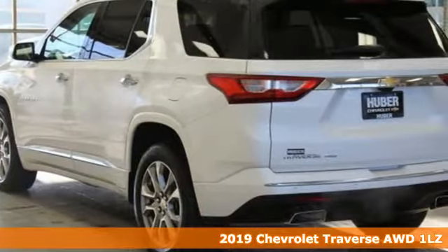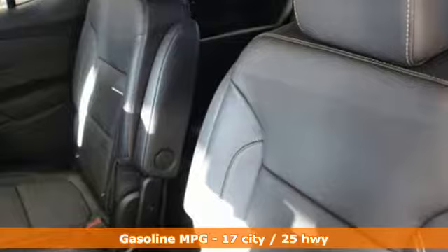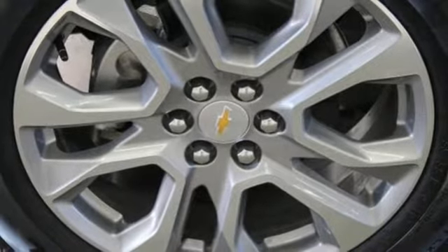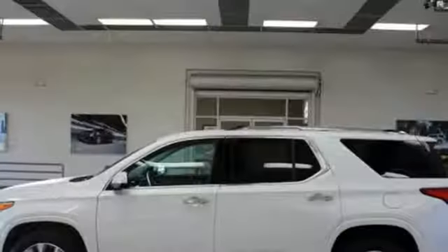It comes with all the amenities you need: automatic transmission, heated and ventilated leather bucket seats, streaming audio, streaming video feed rearview mirror, dual zone climate control, power heated mirrors, external memory control, active grille shutters, auto dimming mirrors, and a V6 engine.